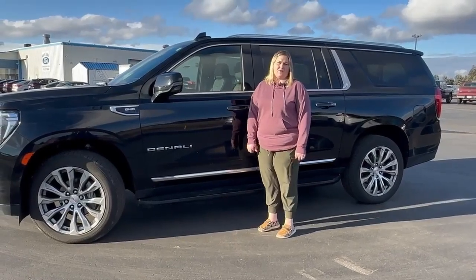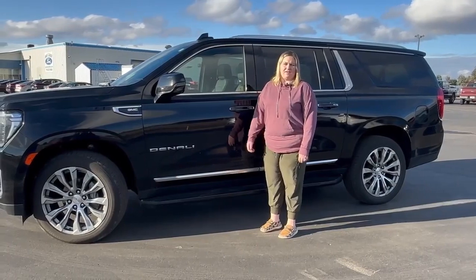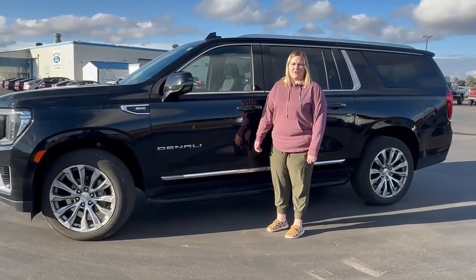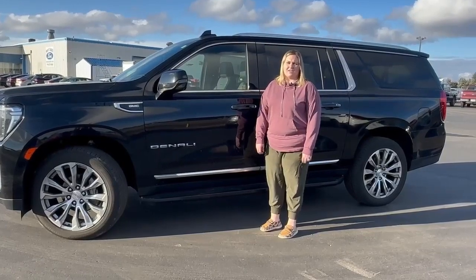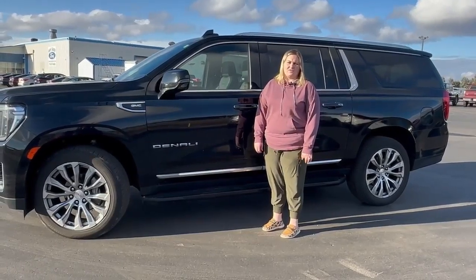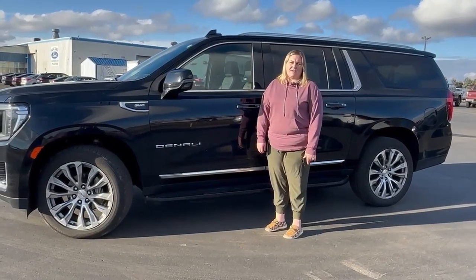Hi, I'm Alicia from Swank Graber here in Barron, and here I have a 2021 Yukon XL Denali. It is onyx black. It has a 6.2 liter motor with a V8.